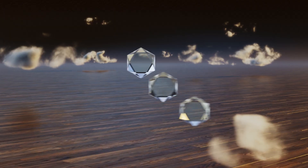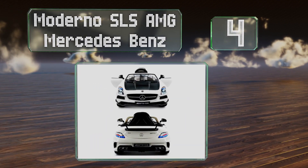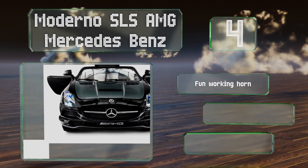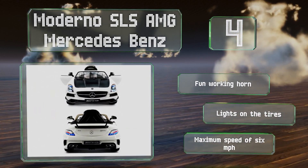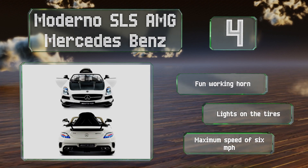At number 4: much like many of today's automobiles, the Moderna SLS AMG Mercedes Benz has a digital screen on the dashboard. However, this one displays information like battery life and plays cartoons. It also features an adjustable seat that makes it easy for drivers to get comfortable. It includes a fun working horn and lights on the tires, and offers a maximum speed of 6 miles per hour.